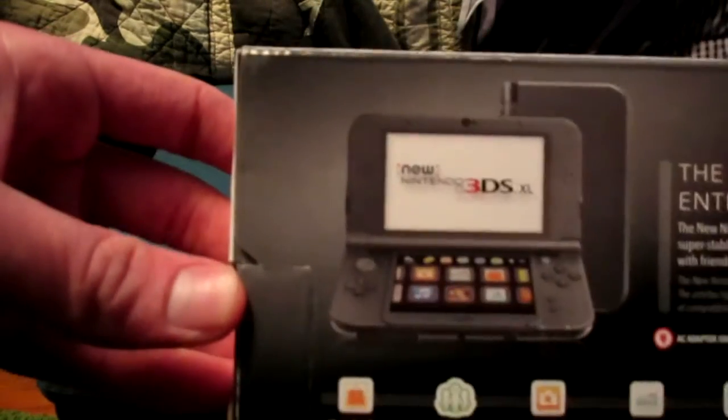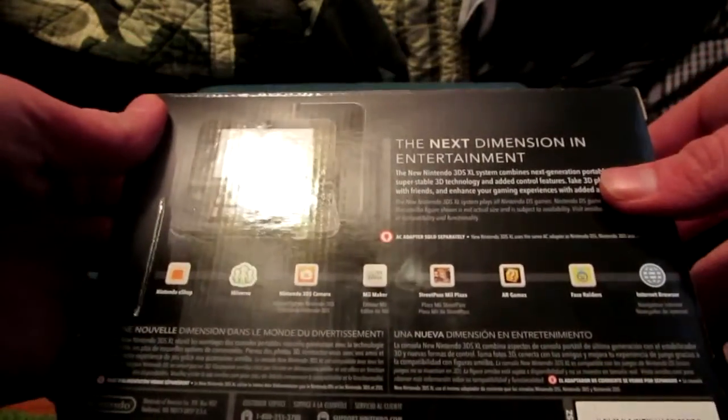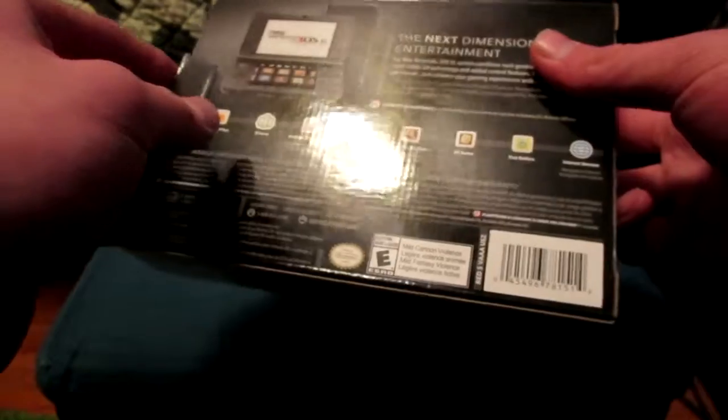As you can see, we've got the Nintendo eShop, Miiverse, Nintendo 3DS Camera, Mii Maker, StreetPass Mii Plaza — I'm not sure why you would use that because this thing is absolutely insane — and there's also an internet browser and Face Raiders, whatever that is. I don't really want things raiding my face.